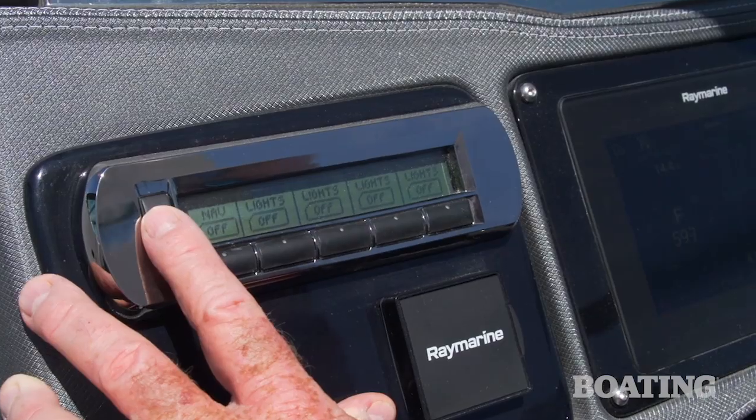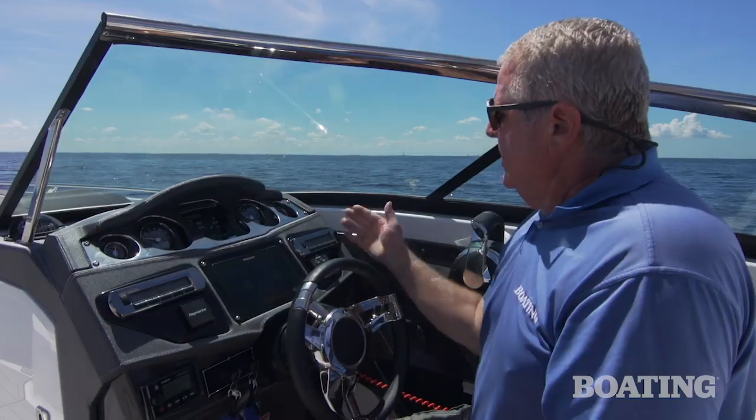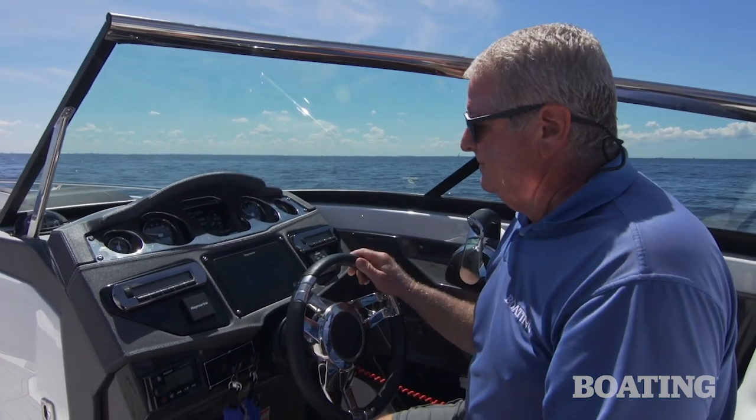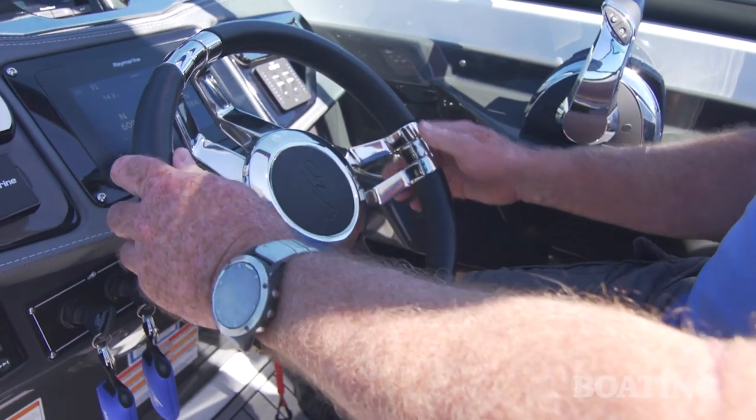You can scroll through the functions and choose any function that you want — tap it on or tap it off. There's a backup panel over here and both can do either function. Finally, you have a tilt wheel and it's a three-spoke stainless steel leather-covered wheel.